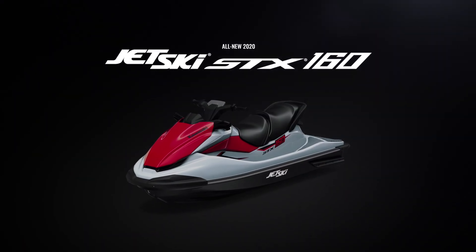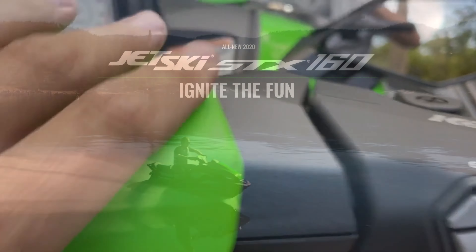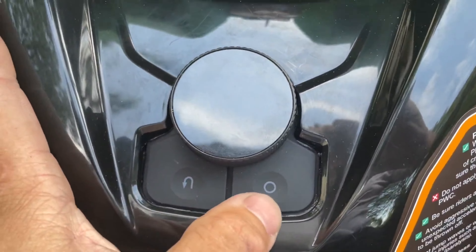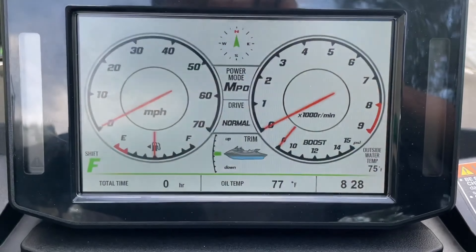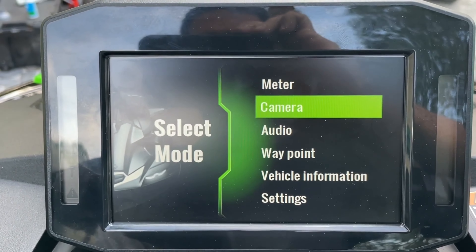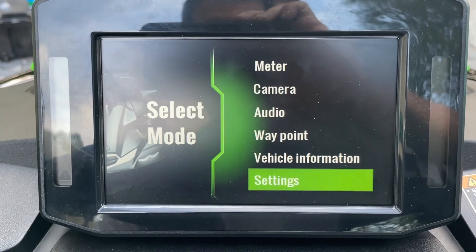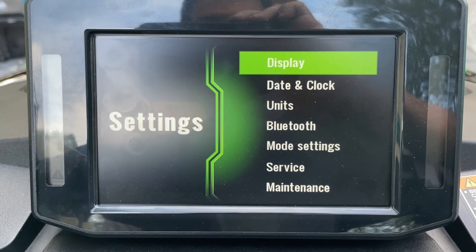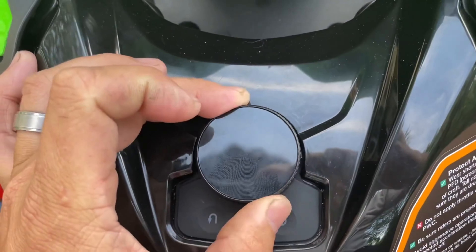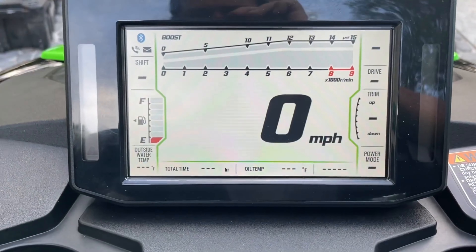Kawasaki absolutely dropped the ball when they released the new STX without including a full-color display like the one they launched with the 2022 Ultra 310. Controlled by an innovative jog dial, this display is fast, crisp and clear, and easy to control with or without gloves on. You don't have the issues that touchscreen displays have. I think this setup would be perfect on the STX, exactly like they have it on the Ultra 310 and new Ultra 160s.